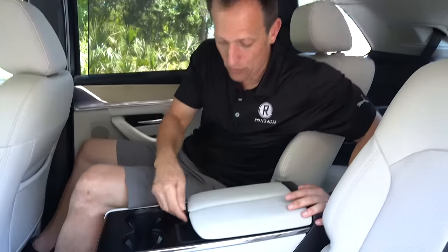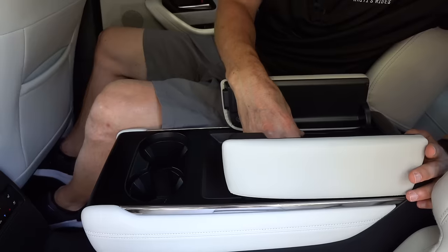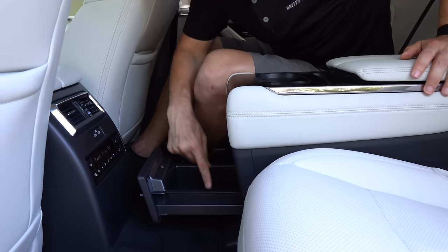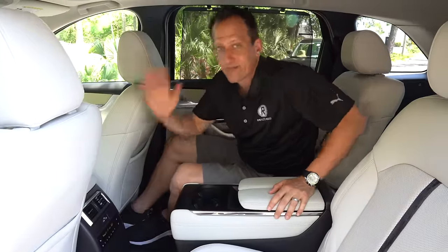There are two cup holders in the mid-row, and the center storage bin is a bit deeper than the front. USB-Cs are available as well. Let's get to the third row and see how this compares to the Lexus.